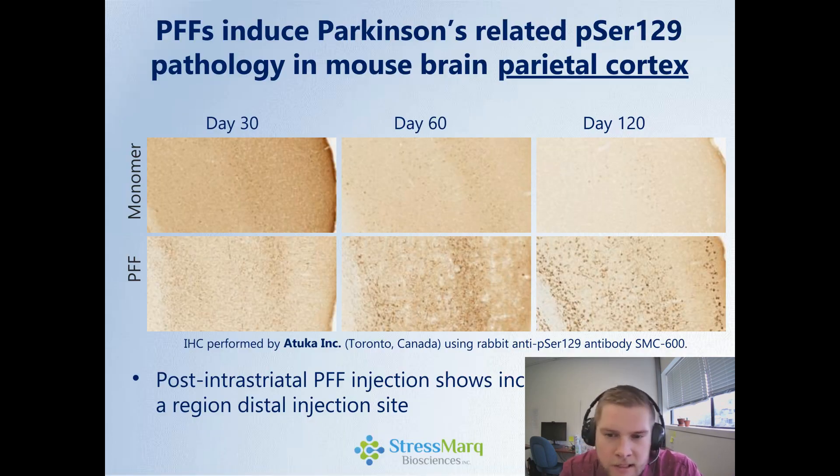Now, looking at a region distal from the injection site — is this actually transmitting through the brain? And we find that it does. Monomer shows no increase in phosphoserine-129 pathology, but in the preformed fibrils, after 60 days and 120 days, we see significant staining for phosphoserine-129. This is in the parietal cortex, which is distal from the injection site, indicating an actual spread.